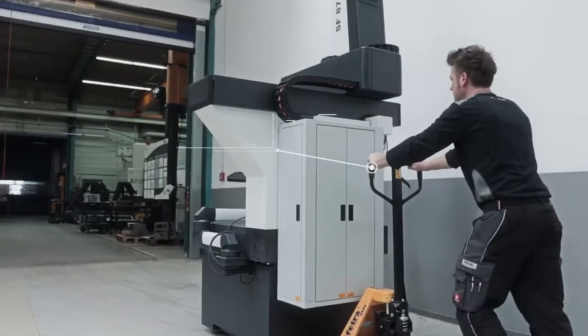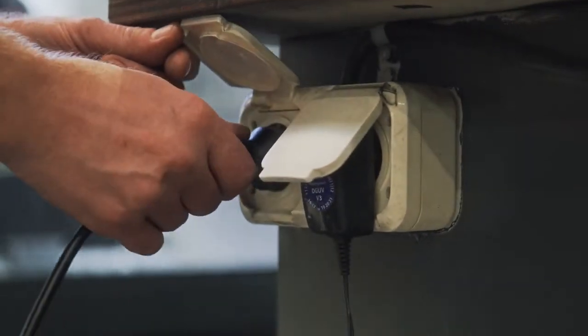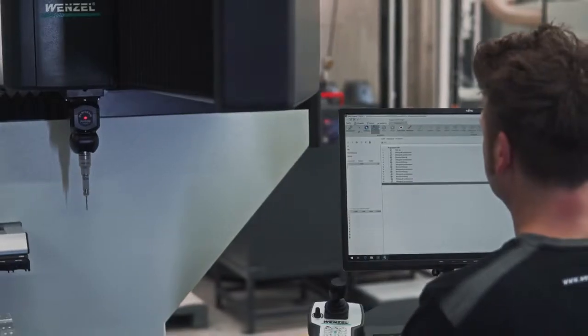The SF87 is easy to transport and only a standard electrical socket and no compressed air is required to connect the machine. It is therefore always available for flexible use in the production environment.